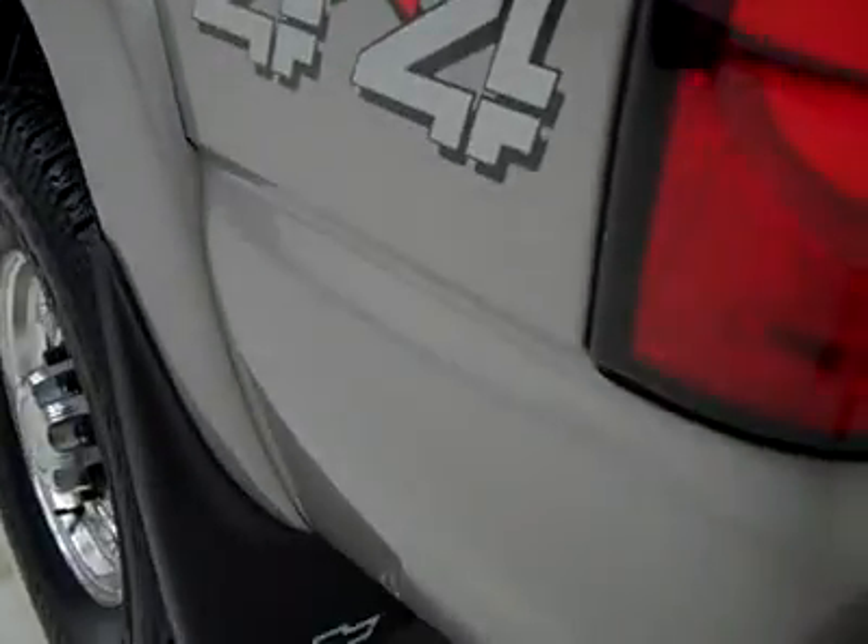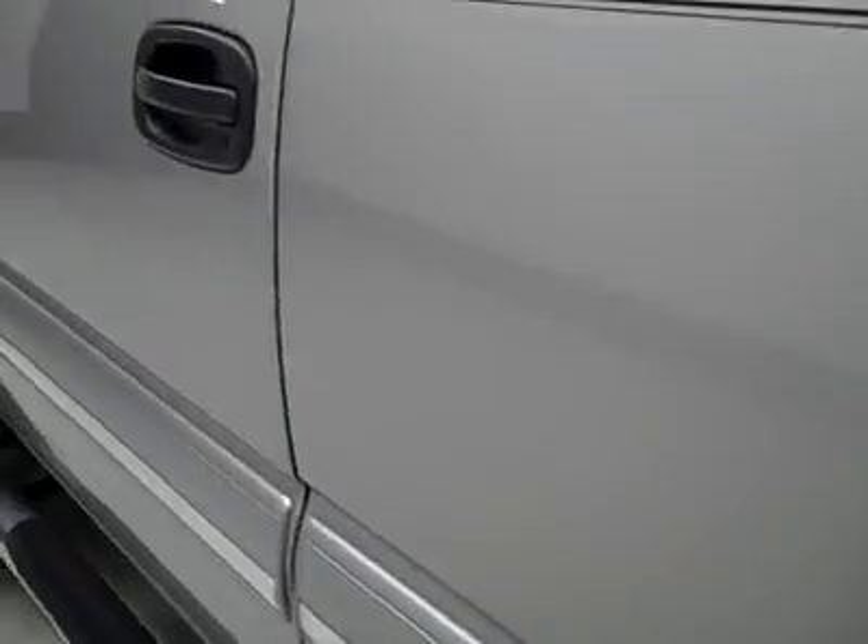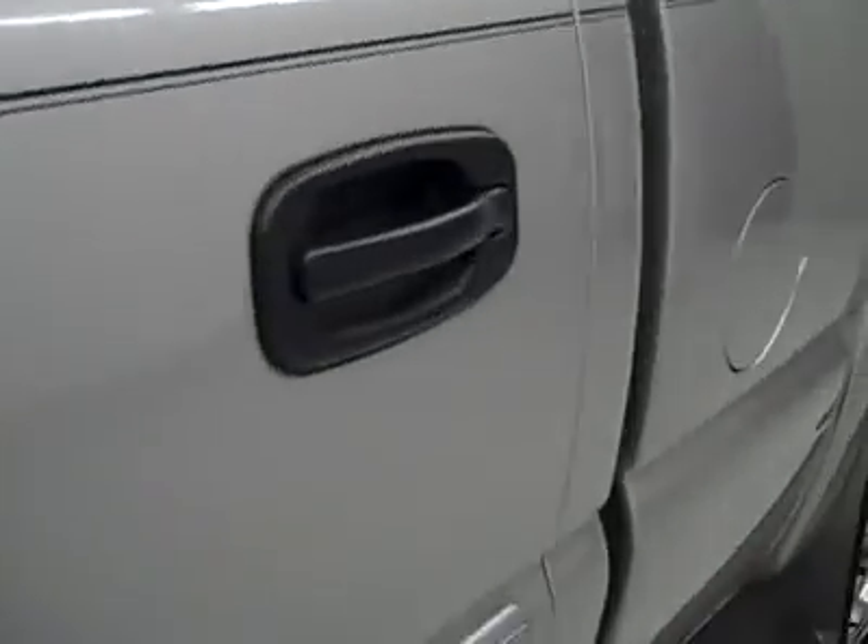And on this side of the truck is just as clean as the other side. Didn't really see any major dents or dings on either side of the vehicle.